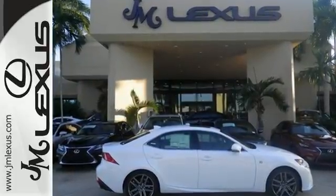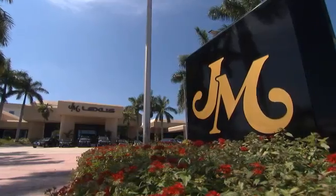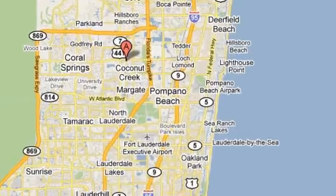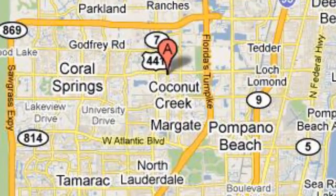Take it for a test drive today. JM Lexus — the world's number one Lexus dealer since 1992. We're conveniently located just east of 441 on Sample Road in Margate, Florida, just west of the Turnpike.